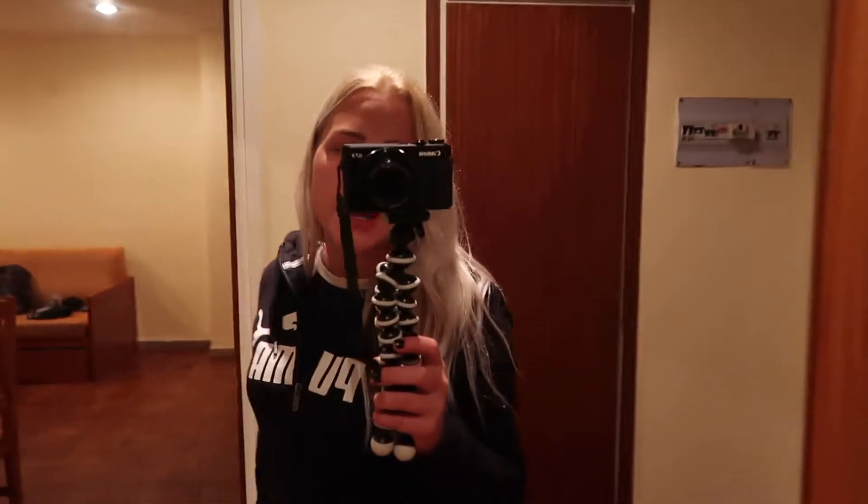So this is our door and we have just one key. This is the entrance to the apartment — we have a small shelf to put shoes or whatever, put on makeup, or take a look at yourself.